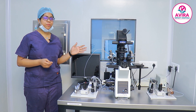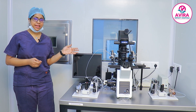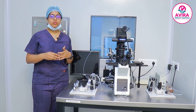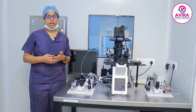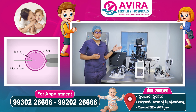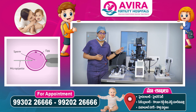This is the micromanipulator in our embryology lab, which helps us to perform ICSI — intracytoplasmic sperm injection. After denuding the oocyte, we check its maturity, whether it is an M2, M1, or GV oocyte. With the help of the micromanipulator, we inject each mature M2 or M1 oocyte with a single sperm — this process is known as ICSI.